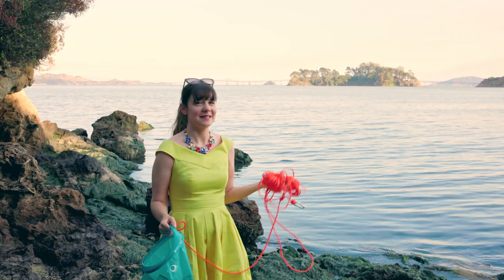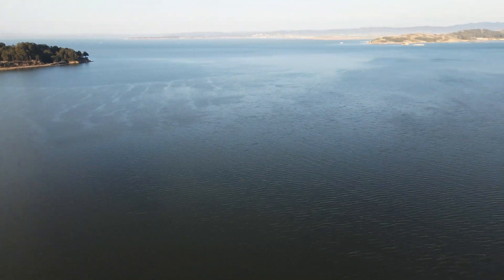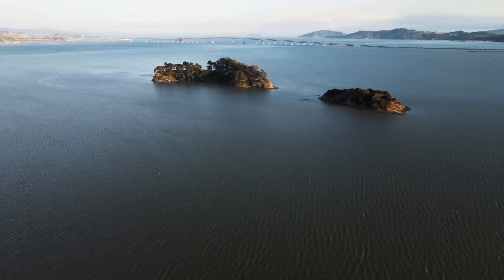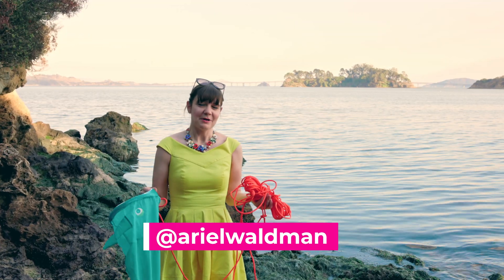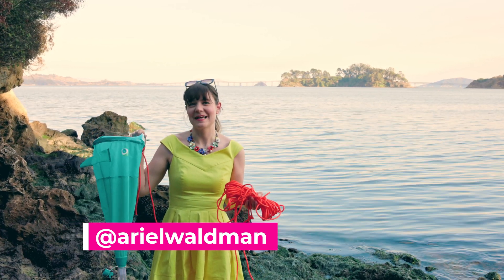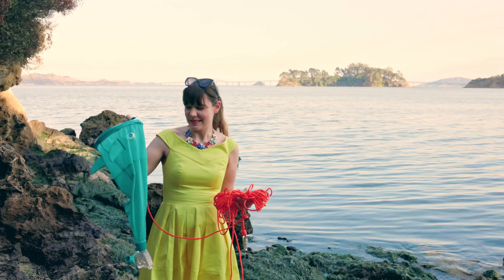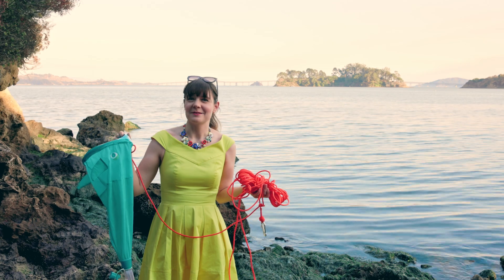So today I'm here in the San Rafael Bay, part of the San Francisco Bay Area, and behind me are the Marin Islands, which are part of a wildlife refuge and host a lot of herons and other interesting birds. I've got a little kitty plankton net with me here today, and there's some cool seaweed behind me.